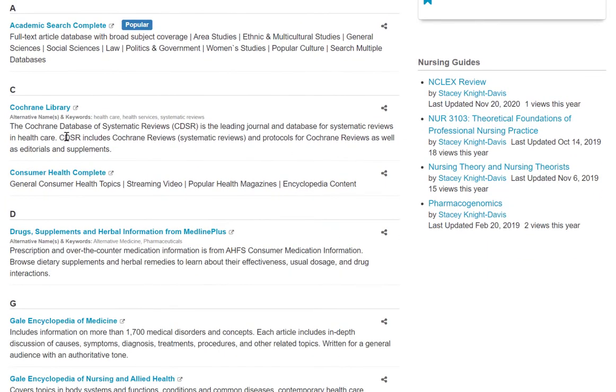Another good resource among these 18 listed is the Cochrane Library, which is an important evidence-based practice resource.